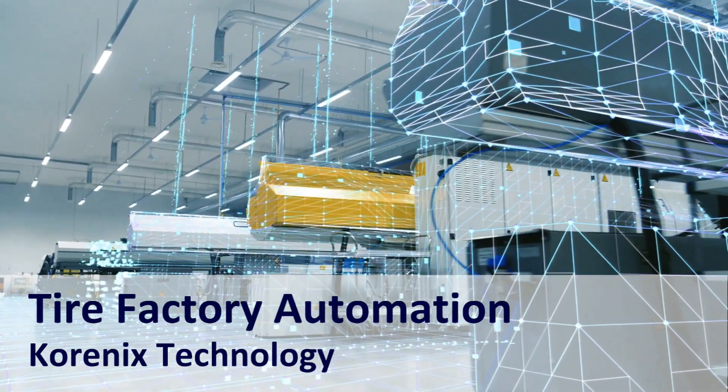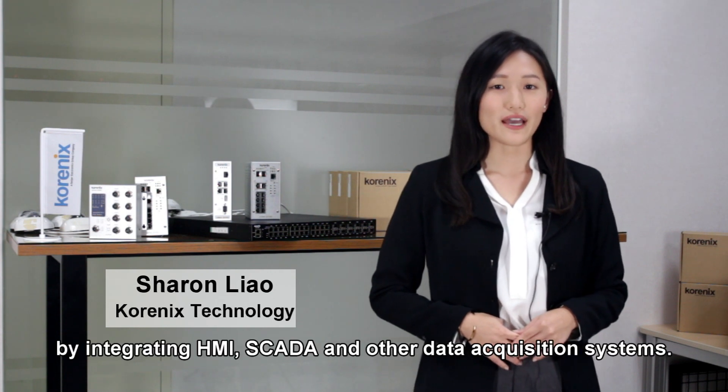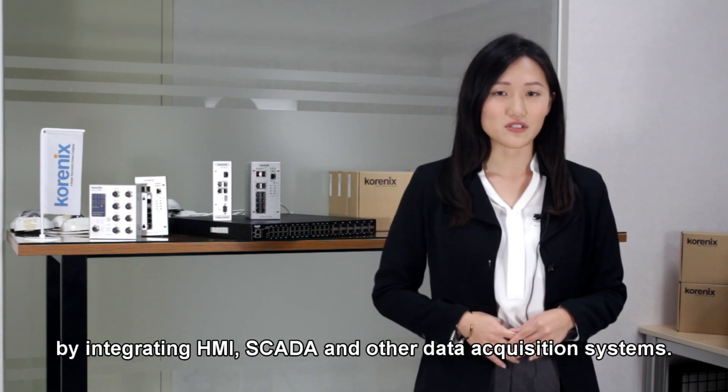Cornix Technology has worked with a tire factory in China to improve its factory automation by integrating HMI, SCADA and other data acquisition systems.